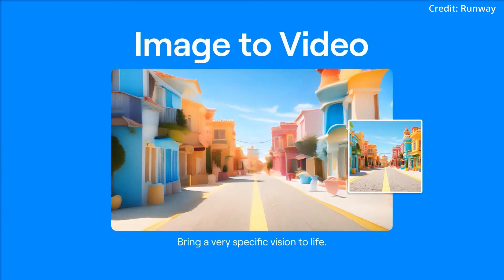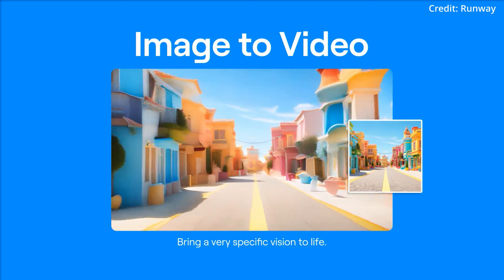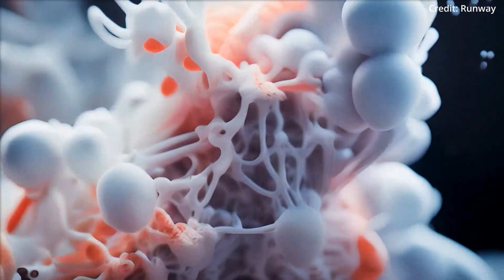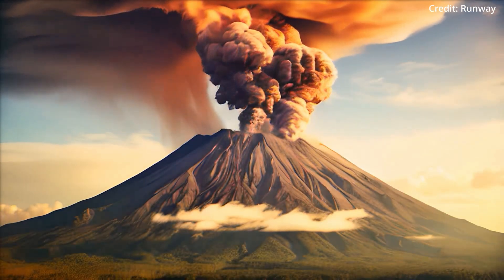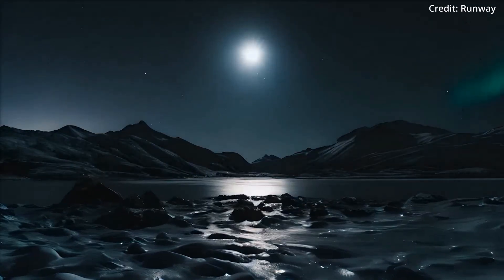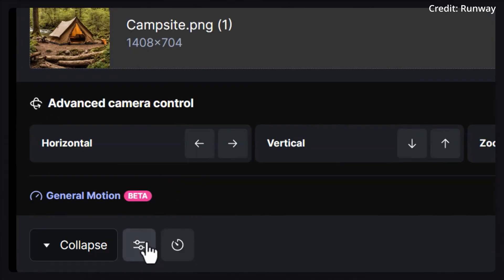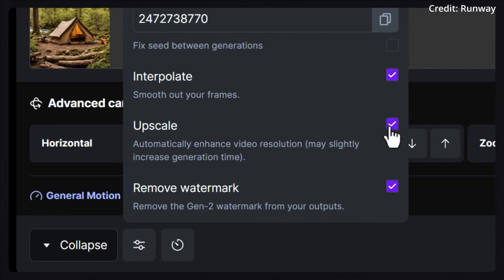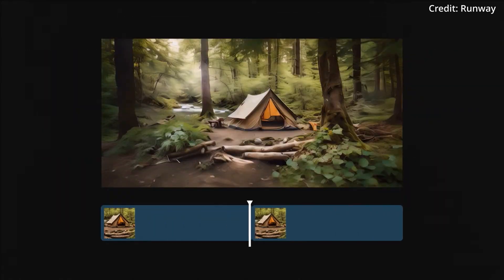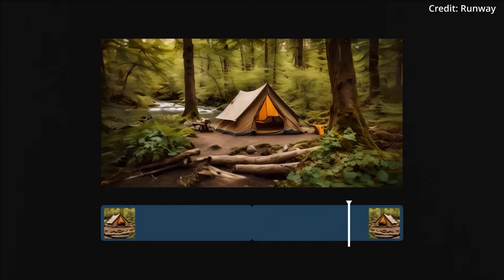While there are still imperfections in some outputs, RunwayML's Gen2 video generator update is a giant leap in the field of AI-generated video content. By enhancing fidelity and consistency, introducing director mode, extending clip lengths, and significantly boosting resolution, Gen2 is setting a new standard for what's possible in digital storytelling. As these tools become more accessible and integrated into various creative workflows, we can anticipate a surge in innovative AI-assisted content that pushes the boundaries of imagination and creativity.